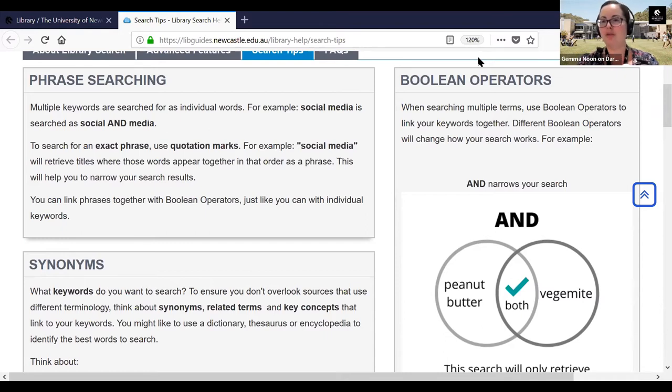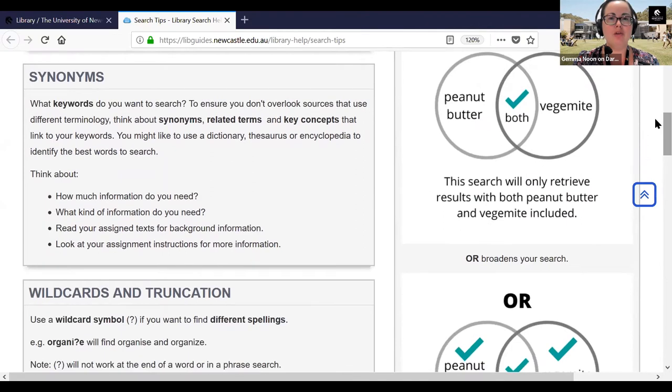When thinking about what keywords to search in the library catalogue, pay attention to synonyms. Analyse your assignment question, identify the keywords, then think about synonyms and related terms and key concepts — words which have a similar meaning. That's going to help ensure that your search is wide enough that you're not accidentally missing important information, just because the terminology in your question is slightly different to the words used in resources in the library catalogue.